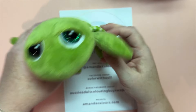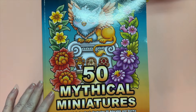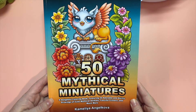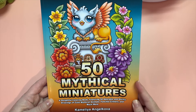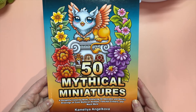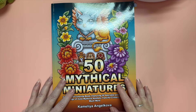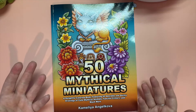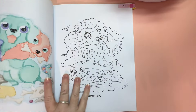So Emerald is going to say hello and then she's going to sit over in her little spot. Today is part of our mythical mini series, where I choose a page out of Camellia Angel Clover's 50 Mythical Miniatures book, and this month is May which is also known as Mermaid month. Can you guess what creature it's going to be? It's the Mermaid.